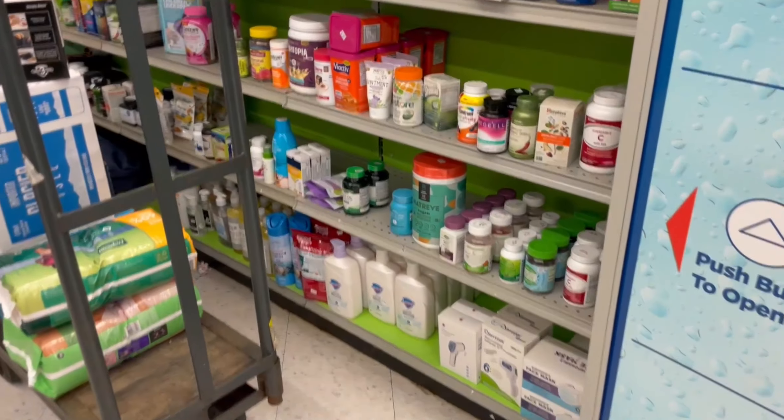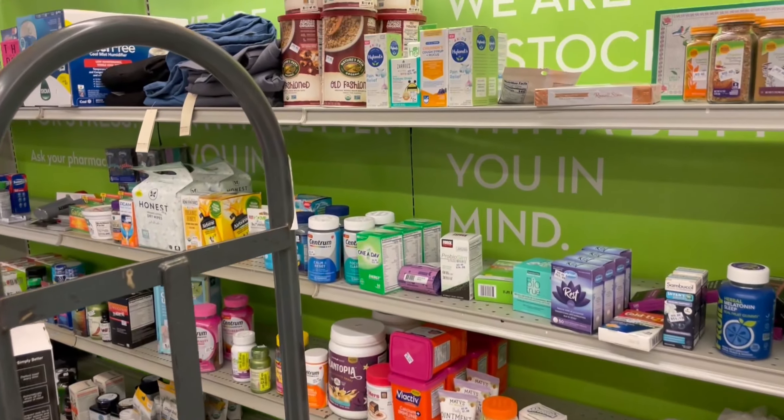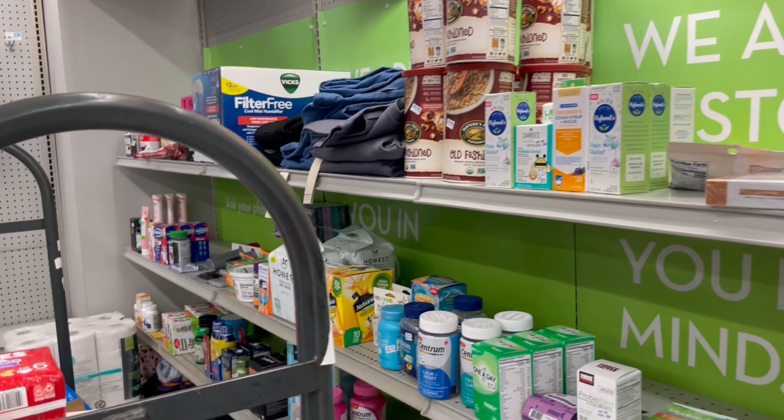I had to stop and go pick my kids up from school, but it was such a gorgeous day I could have been out doing Rite Aids all day. Decided to eat dinner and come back out for at least one more Rite Aid today, and I'm glad I did because this Rite Aid is absolutely stacked. It's going to take me quite a while to scan through this stuff.